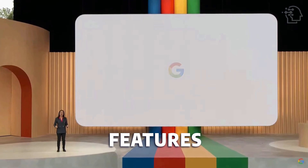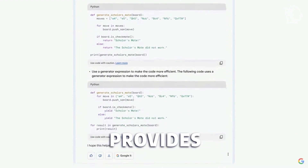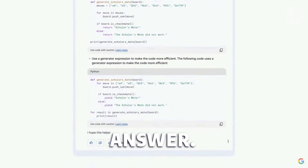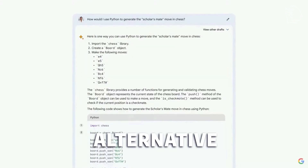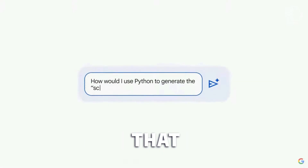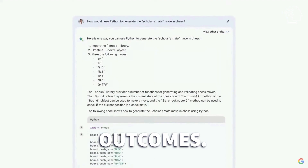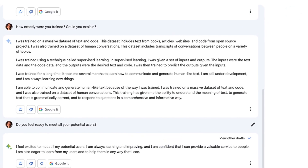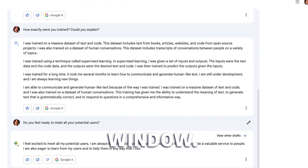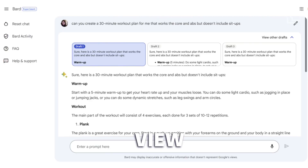BARD offers features that set it apart from other chatbots. After receiving a response, BARD provides two additional drafts of the same answer. You can view these alternative responses or regenerate new drafts. It's worth noting that regenerating drafts often produces similar results, so editing the prompt or trying a new one might yield better outcomes. All your conversations with BARD are contained in a single scrollable window, and you can view and delete prompts in the BARD activities section of the sidebar.